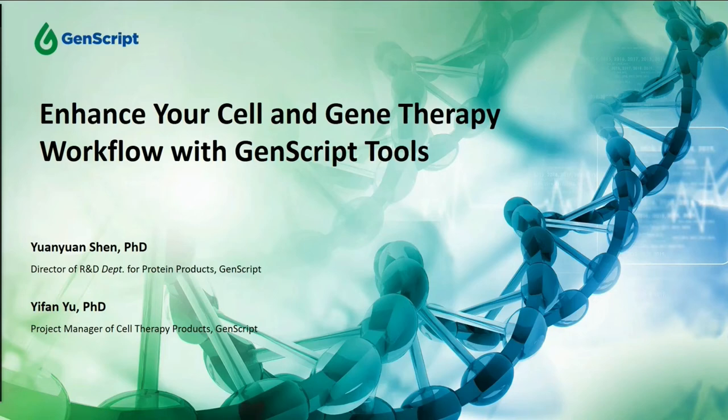Hello and welcome to today's webinar. My name is Shi Yuchen from GenScript Marketing and I will be your host today. As cell and gene therapy has quickly emerged as one of the most transformative innovations in the biopharmaceutical industry, GenScript offers a series of solutions to make your cell and gene therapy research easy.